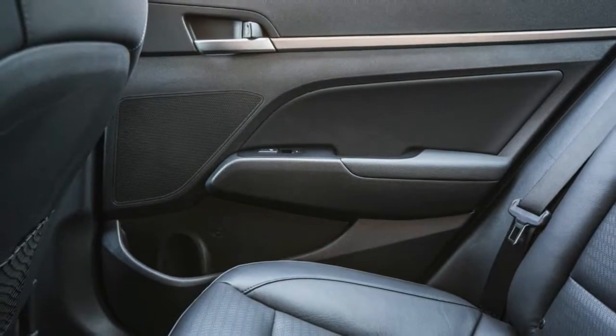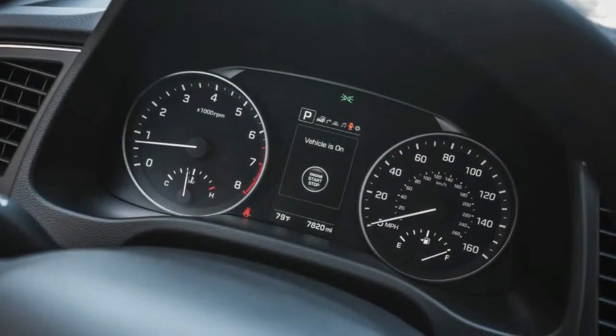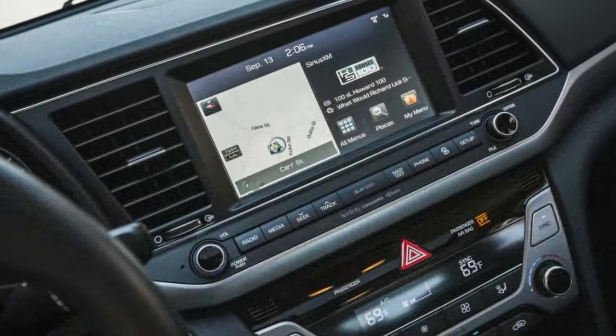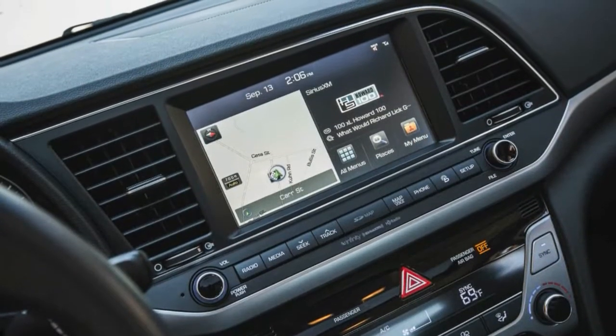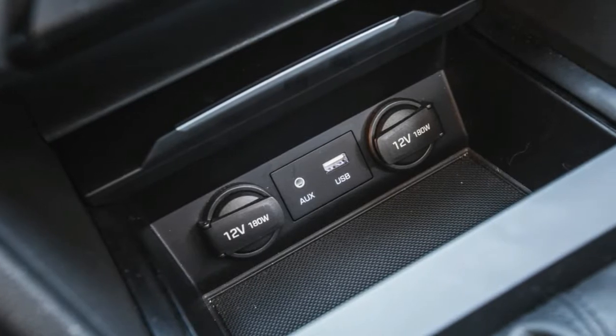The Elantra Limited now has an auto-dimming rearview mirror with Blue Link and Home Link telematics systems as standard. The 2017 S-Tech package is now split up on the Limited as either standard equipment or part of the Ultimate package. Shale gray metallic paint is renamed machine gray.